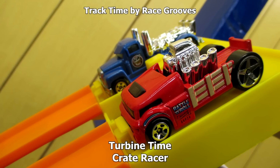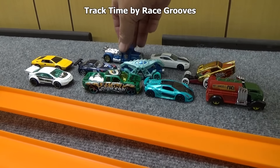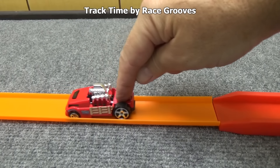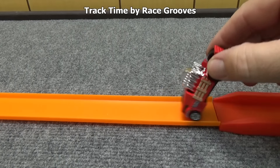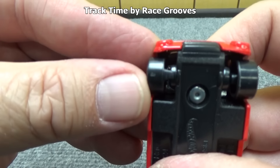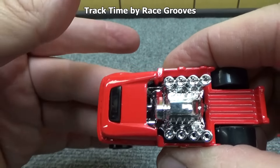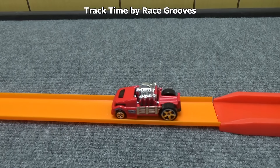Let's do a couple trucks — Turbine Time and Crate Racer. Turbine Time advances, but let's take a look at Crate Racer. It's a fun Hot Wheel — if you look at the engine, you can see how it rocks back and forth. On one of the tires there's a little lever, and when that lever spins around it hits a gear, which causes the engine to rock back and forth. Watch — there you go, see the wiggle wiggle.